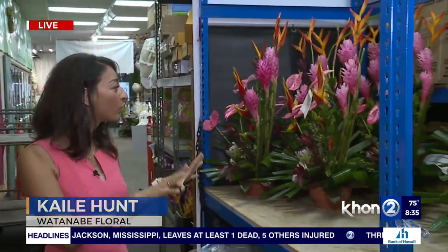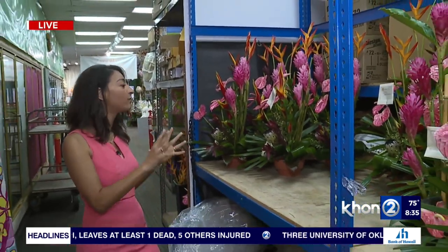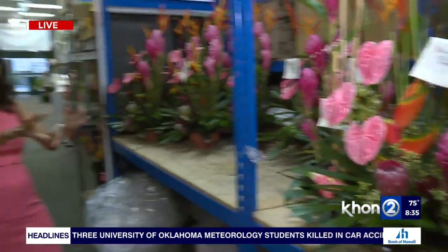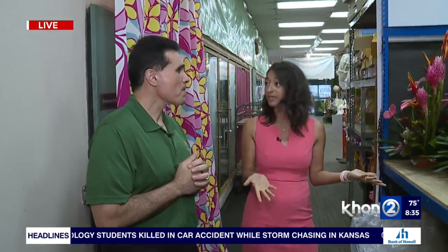And behind me, look at these gorgeous, exotic, beautiful flower bouquets. With us once again is Monty. Thank you so much for having us and showing us. Let's first talk about this beautiful bouquet of flowers — what are they called, and how can people get some?